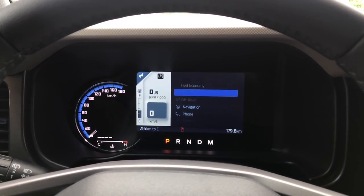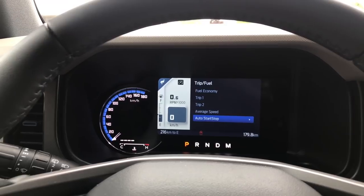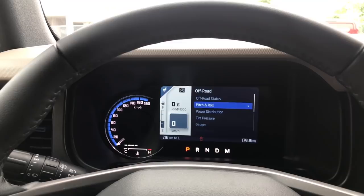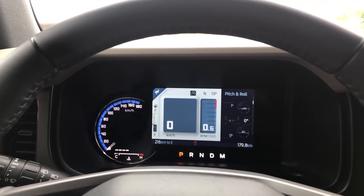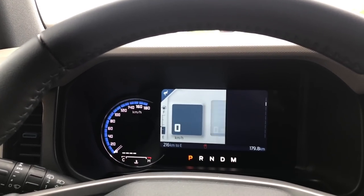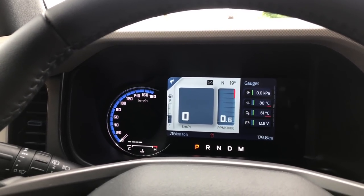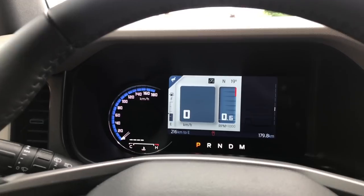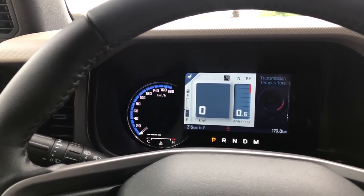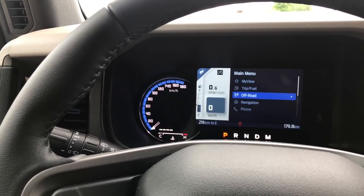You can go to trip odometers, average speed, and auto stop-start from here. The off-road status screen is really cool — you can see your pitch and roll, departure angles, and similar data. You can also check tire pressures, oil pressure, battery voltage, turbo boost, oil temperature, transmission temperature. It all just goes through that off-road setting — there are so many options.